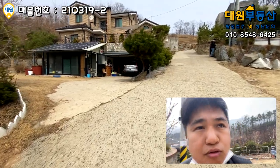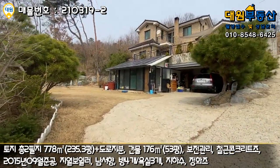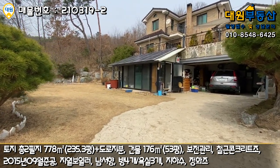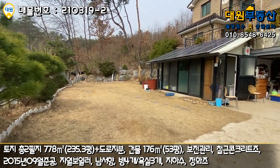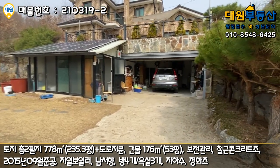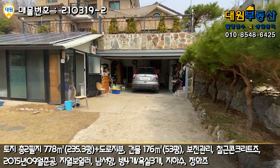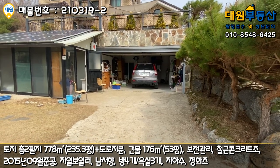본 매물 외부를 한번 둘러보도록 하겠습니다. 주차장은 요 밑에 단차가 있어요. 2단으로 돼 있기 때문에 이 부분 먼저 보여드리겠습니다. 올라와서 보시면 전동식 주차 박스에 두 대 정도 들어갈 수 있는 공간인데, 지금 양쪽에 장비들이 있어서 한 대만 주차해 놓으셨고, 두 대 들어갈 수 있는 사이즈입니다.